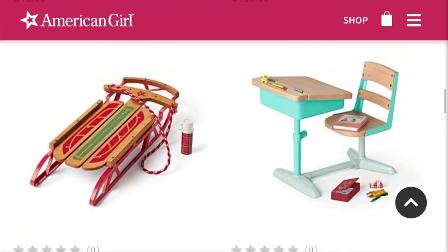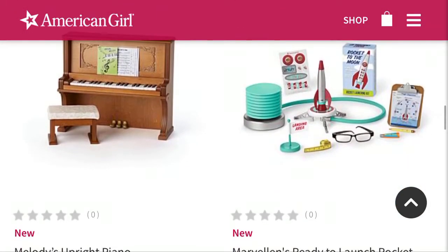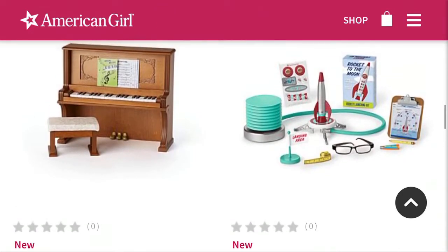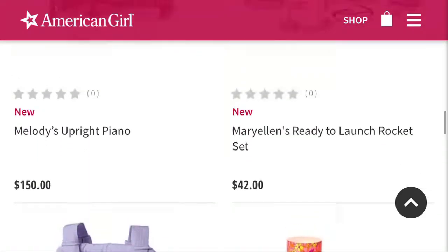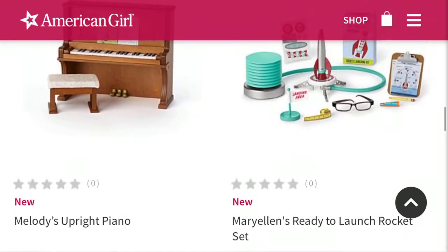And then we have Mary Ellen's school desk, which I love — I love the blue color of this, it matches her bakery thing. I kind of want to see it in person, but it's pretty cute. Mary Ellen's upright piano — that's what it's called — is adorable. I believe it's actual wood, so thank you for that American Girl. It's $150, but it is adorable.